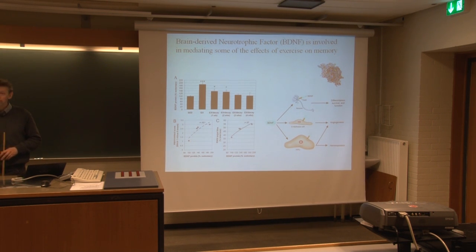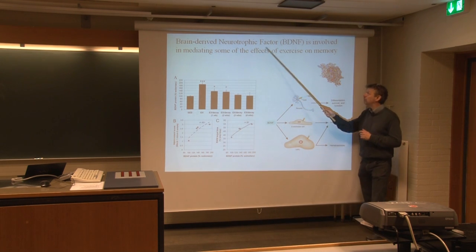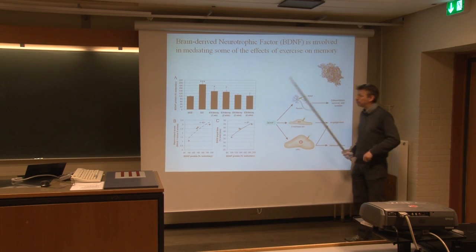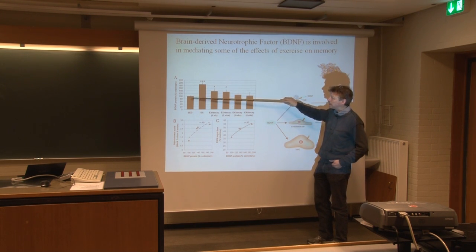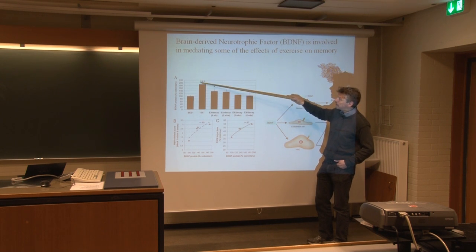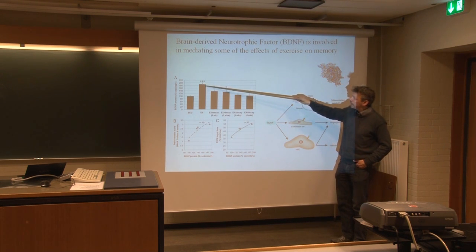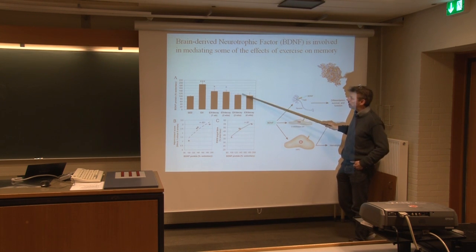We know part of the signaling and some of the mechanisms involved. A compound called brain-derived neurotrophic factor, BDNF, is released through exercise. Sedentary individuals have a certain baseline amount of BDNF in the blood, but if you do exercise on a daily basis you have enormously increased levels — and this stays elevated for quite a long time after exercise, up to three weeks.